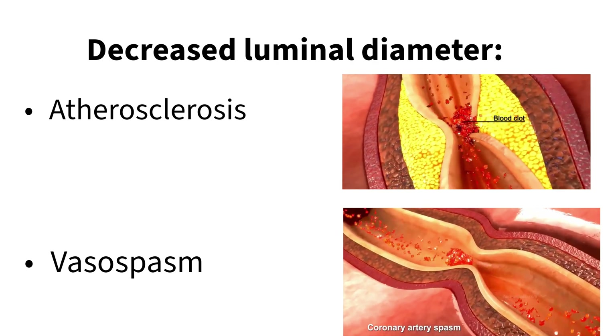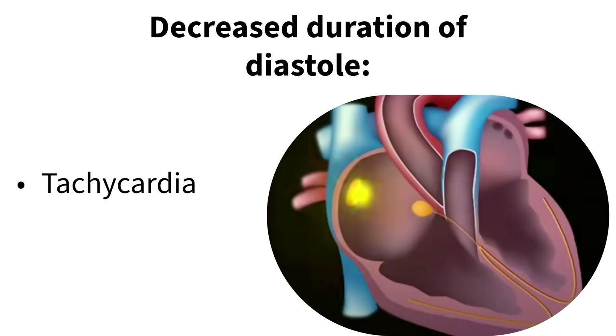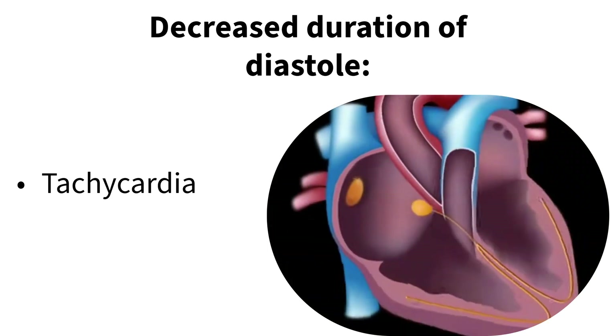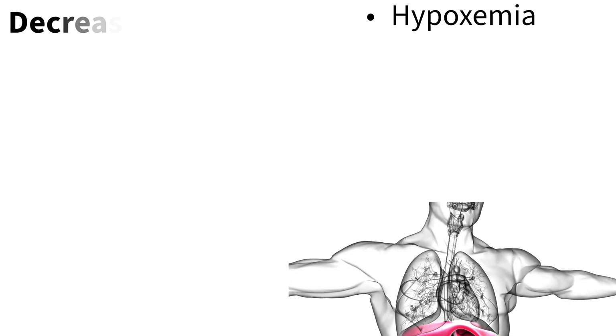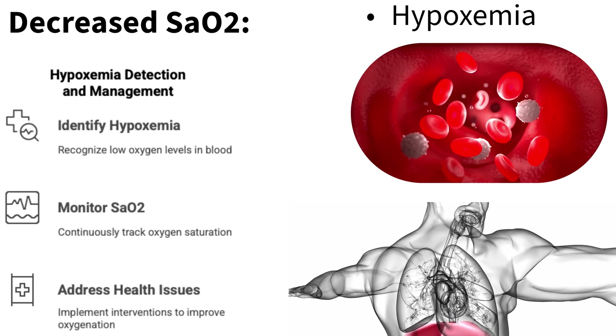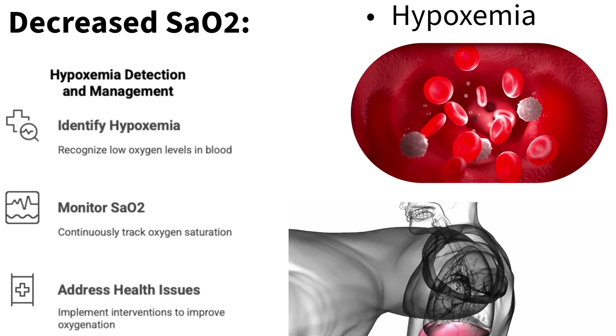Interestingly, even a fast heart rate — tachycardia — can reduce supply. The heart muscle gets most of its blood between beats during the diastolic phase. If the heart's beating really fast, there's just less time in that phase. And sometimes it's about the blood itself: if you don't have enough oxygen in the blood, like with hypoxemia, or not enough red blood cells to carry it — anemia — that also reduces supply to the heart muscle.